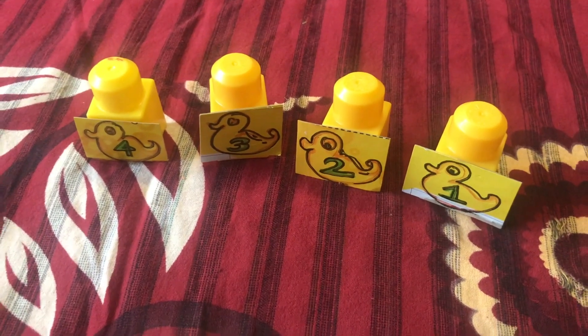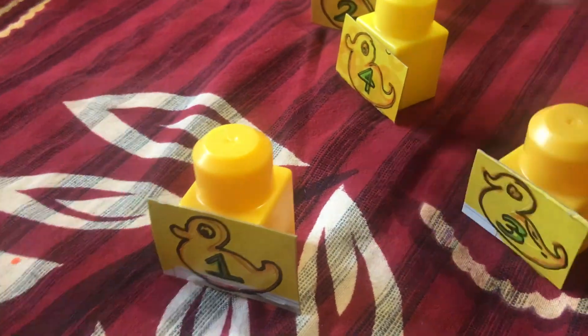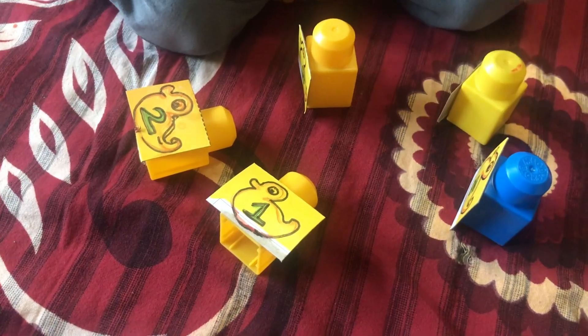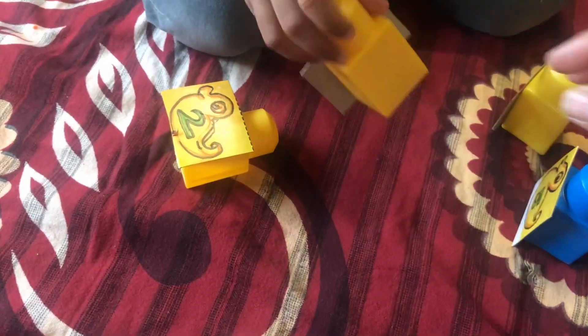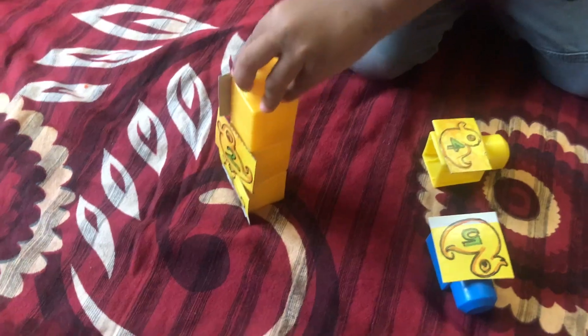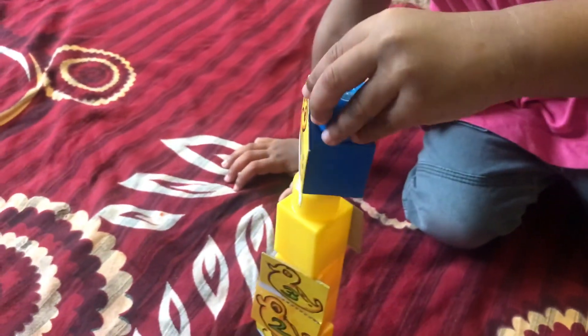We act out the rhyme together: "5 little ducks went out one day, over the hill and far away, quack quack quack, and only 3 little ducks came back." During the activity, I guide her to take one duck at a time and place the numbered ducks — "Put 2 on it, there is 2, put 5 on it" — reinforcing number recognition through play.